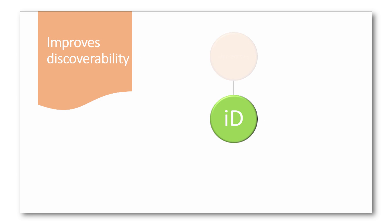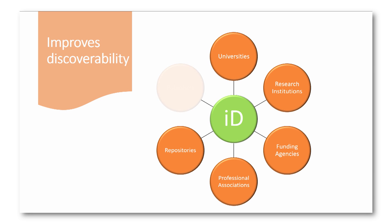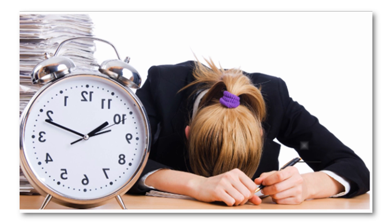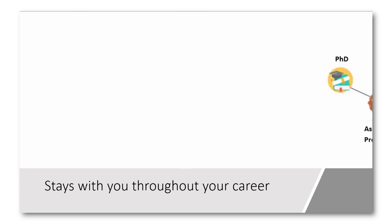ORCID improves discoverability by facilitating and maintaining your research profile and improving the visibility of your work. ORCID ID connects your information across systems, making all your research, funding and affiliations visible to scholars and organizations. It also saves time — researchers can spend their time on research rather than paperwork and repeatedly entering the same data into different systems. Your ID stays with you throughout your career.